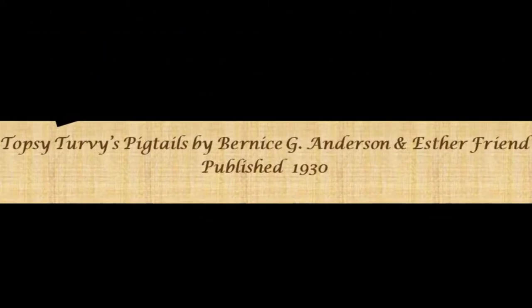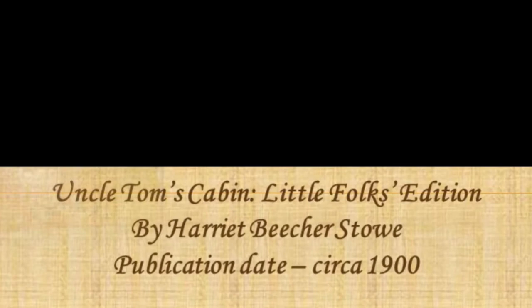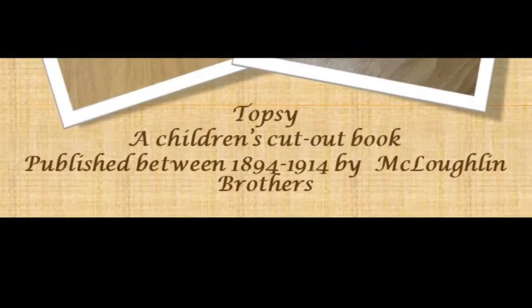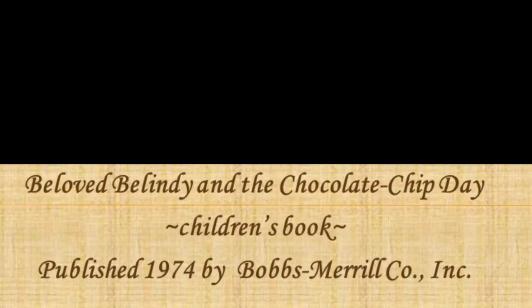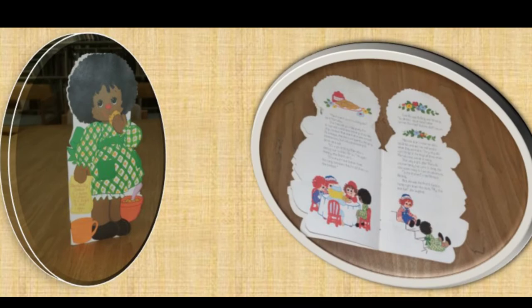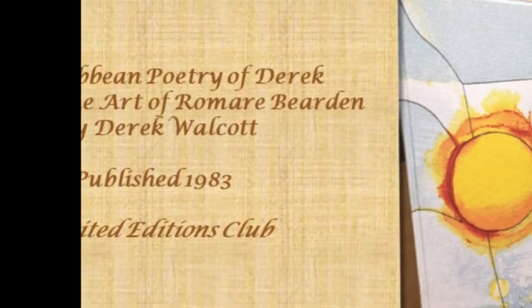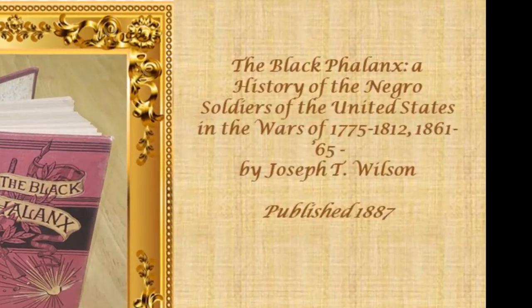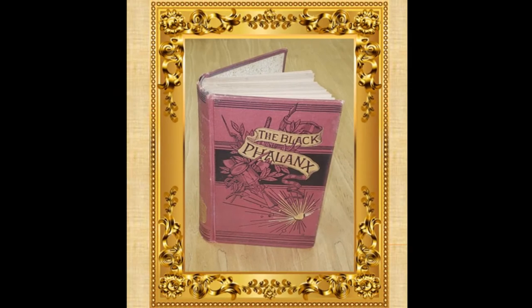Topsy Turvy's Pigtails, by Bernice G. Anderson and Esther Friend, a children's book, published in 1930. Uncle Tom's Cabin, by Harriet Beecher Stowe, a Little Folks Edition, published in 1900. Topsy, a children's cutout book, published between 1894 and 1914. Beloved Belinda and the Chocolate Chip Day, a children's book, published in 1974. Poems of the Caribbean, of Derrick Walcott, and the Art of Romare Bearden, by Derrick E. Walcott, a Limited Editions Club, published in 1983. Black Phalanx: A History of the Negro Soldiers of the United States in the Wars of 1775, 1812, and 1861–1865, by Joseph T. Wilson, published in 1887.